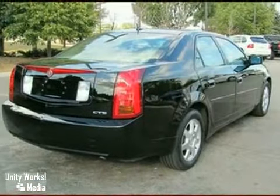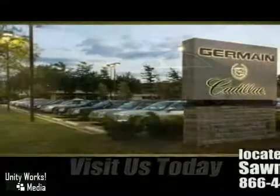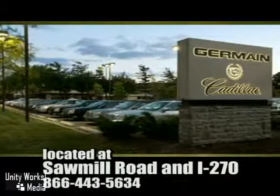Come in for a test drive. Come experience luxury, the Germain way, at Cadillac of Dublin. Conveniently located at Sawmill Road and I-270.